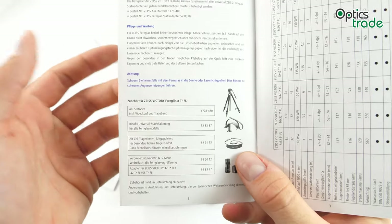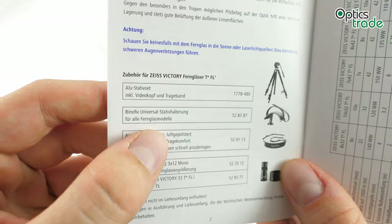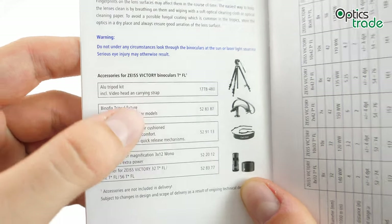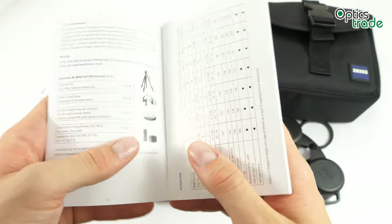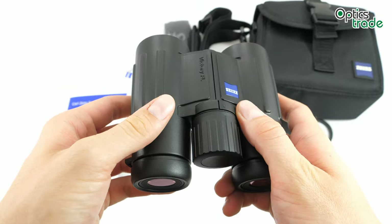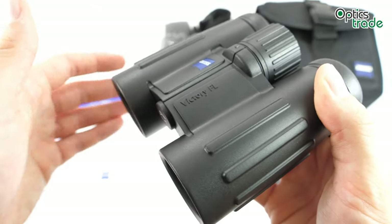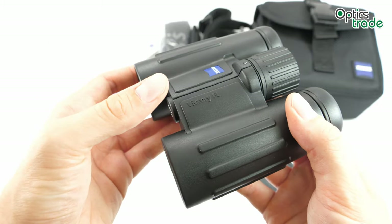The Victory FL binoculars can be mounted on a tripod using an adapter — a universal tripod adapter that hugs the binoculars. For 8x magnification, mounting on a tripod isn't that common because hand shake isn't as noticeable as with 10x or greater magnification, but you can still get it if you wish to have a completely steady image when observing nature or for longer observation sessions.